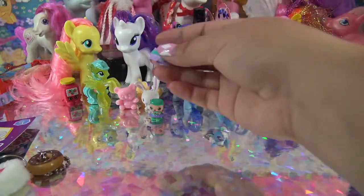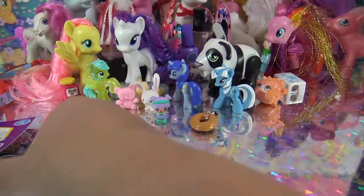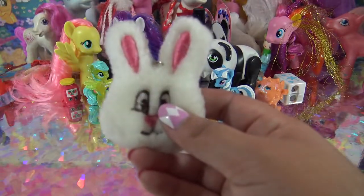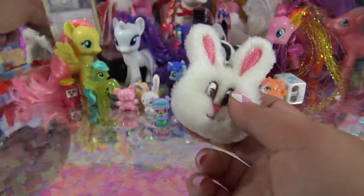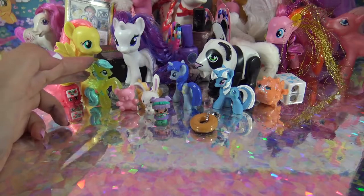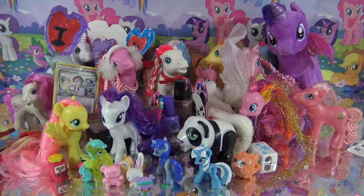I got a puffer fish, a little bear, and a little bunny for Fluttershy. Oh, a donut keychain - awesome, definitely gonna put that on my keychain! And a really cutesy little bunny keychain, along with a reverse holo Pokémon card - Fossil Researcher. So thank you so much, Gracie - I absolutely loved everything, and definitely my favorite is this glitter minifigure of Sun Shower Raindrops. And that's it for this week's Snail Mail Saturday!